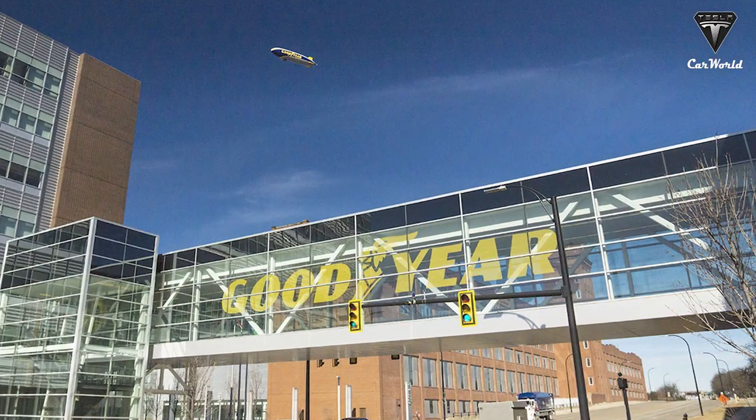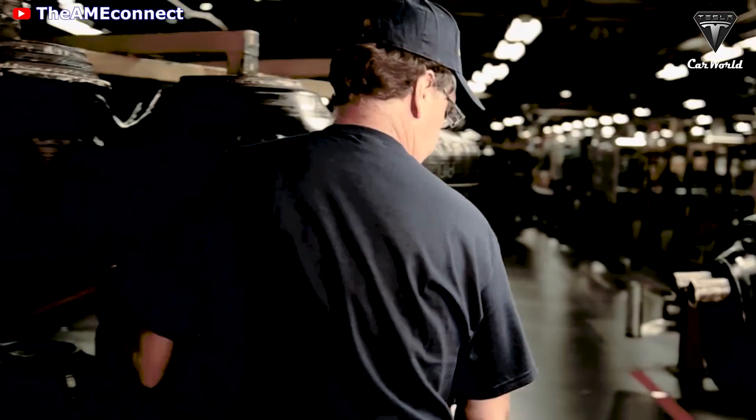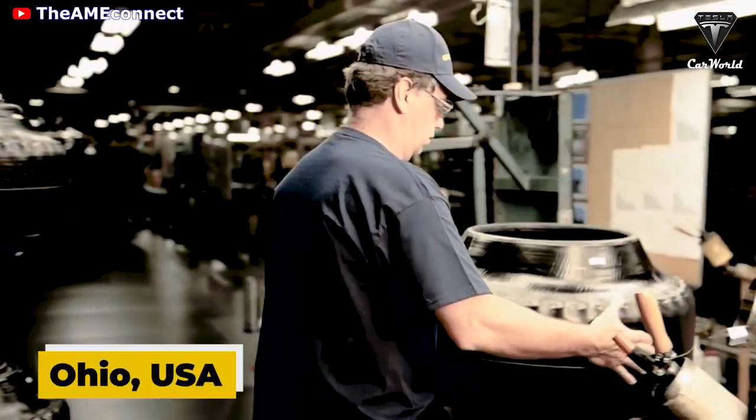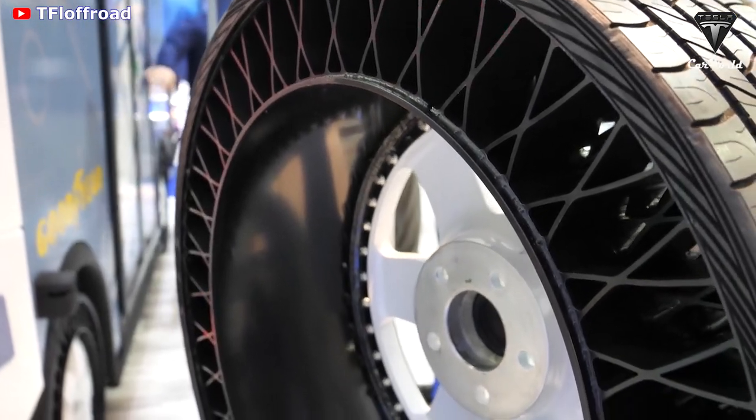This tire is supplied by Goodyear, one of the world's largest tire companies based in Ohio, USA. Goodyear's designed non-pneumatic tire — non-pneumatic literally means without air.